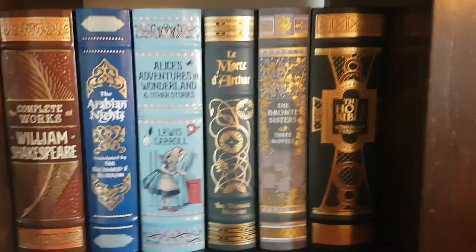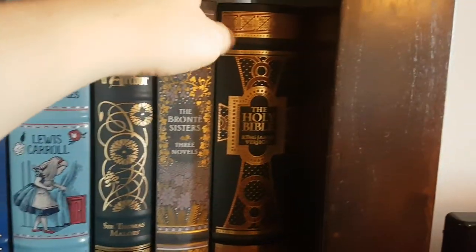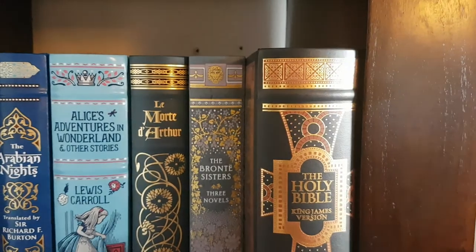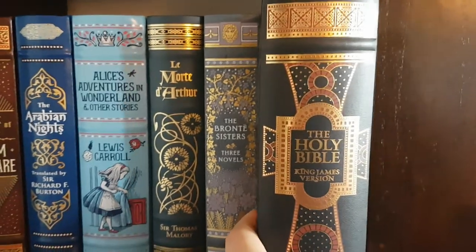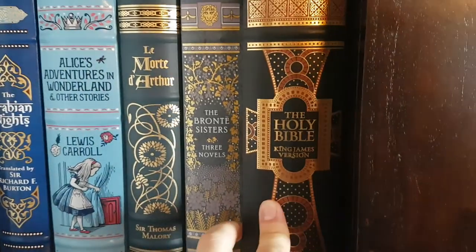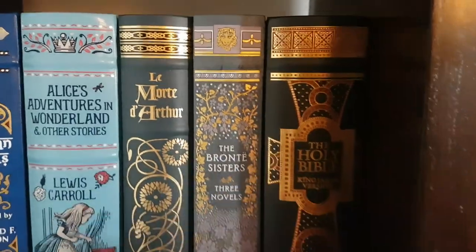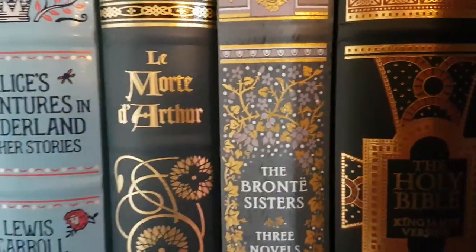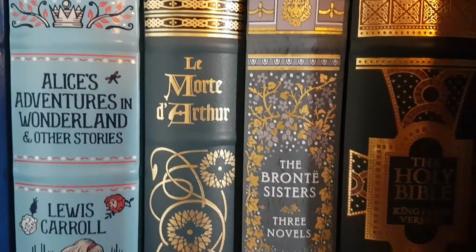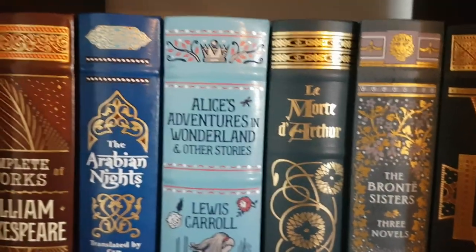I've got another beautiful edition for you today and we're going to review the Holy Bible, the King James Version. It's an enormous book and there's a good reason for that — I'll get to that in a moment. Just to give an idea of how it looks on the shelf, it's got a slightly more matte colour. I've put it next to the other matte books, such as the Brontë Sisters three novels and Le Morte d'Arthur.